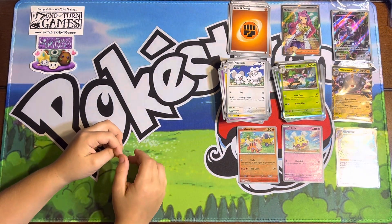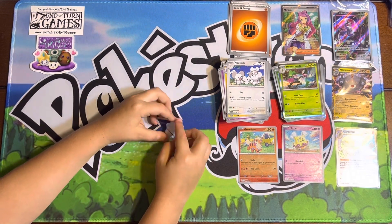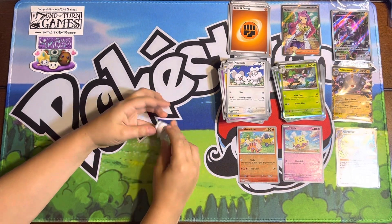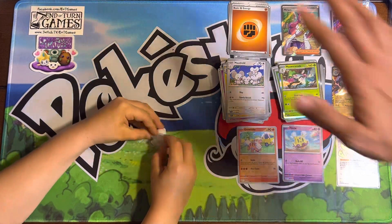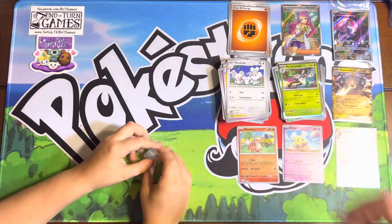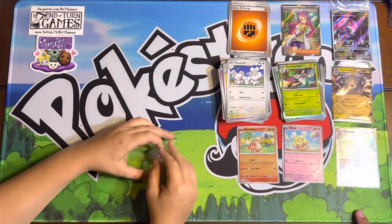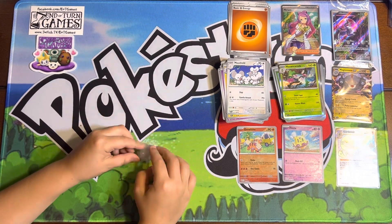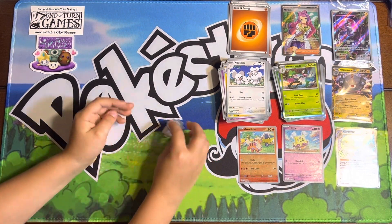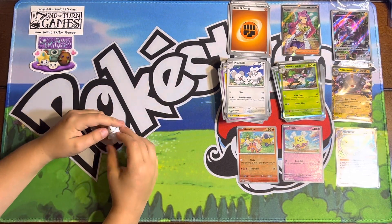Well guys, that's all we got for you today. If you like the content, give us a like and subscribe — we would definitely really appreciate it. We got this ETB at End of Turn Games. If you're in the Houma area in Louisiana, go ahead and check them out — they're super awesome people. Give us a like and subscribe if you like the content. We're trying to get everything together for some video editing, start adding some music and our intro — we have an intro that's done, I'd love to show you guys. We definitely appreciate y'all watching. Have a great day.